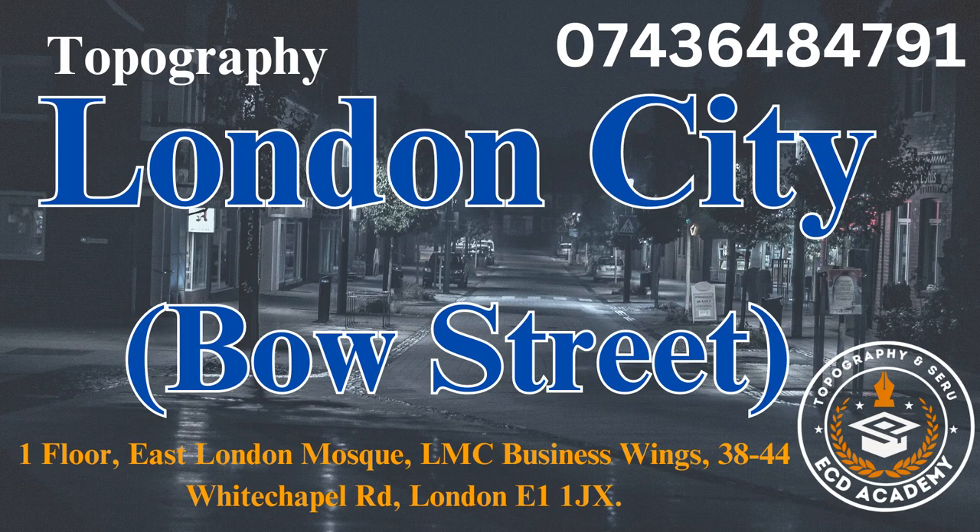Hello everyone, this is ECD Academy, welcome to our YouTube channel, hope you guys are fine. We are providing professional and vocational training for PHB license like topographical skill assessment, zero assessment, and B1 English language assessment as well. We provide both online and offline classes.